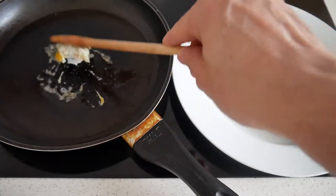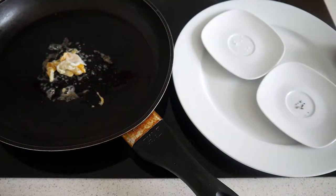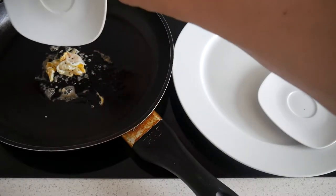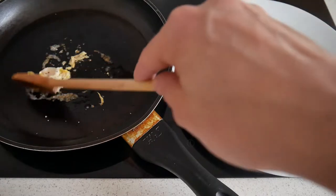There we go. And I think it's done. So we add the pepper, we add the salt and it's ready to serve.